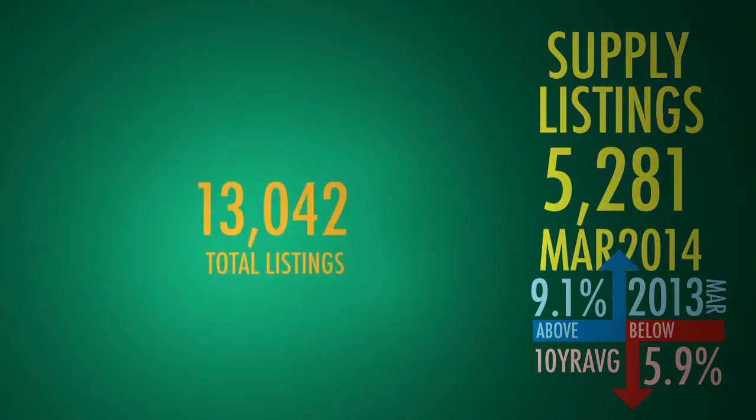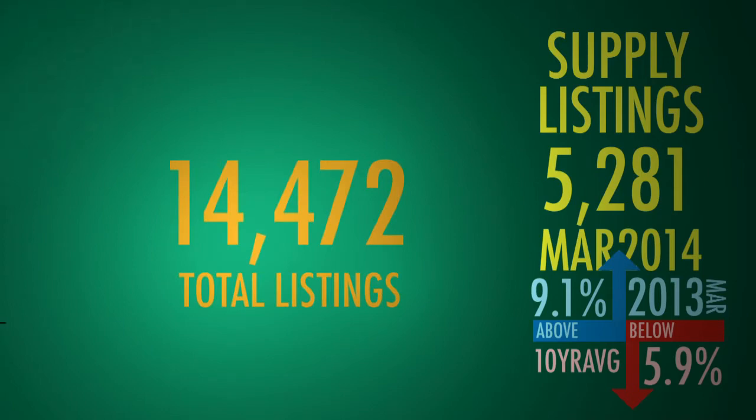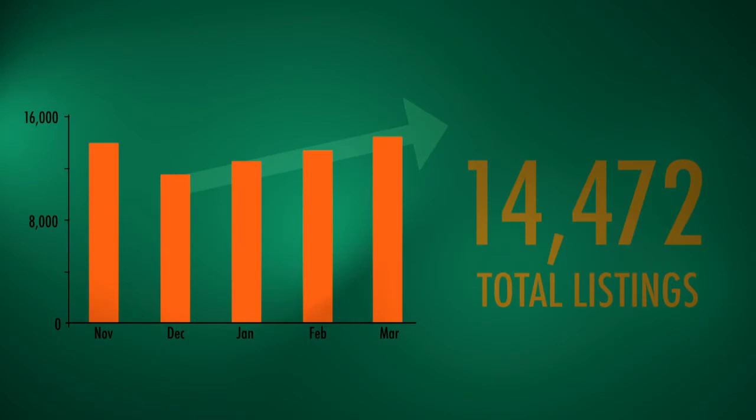All totaled, there were 14,472 homes for sale in the MLS in Greater Vancouver today. This is the third consecutive month this figure has increased, so there's an increasing number of homes for buyers to choose from.